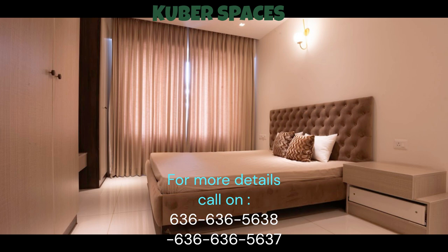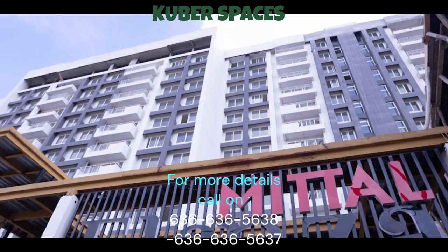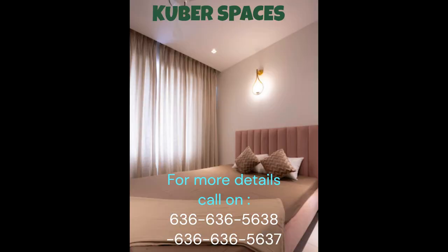Whether you're looking for a cozy home or planning to invest in a property, this apartment in Belahalli is worth considering. The Mittal Ilinza project offers the perfect balance of contemporary architecture and functional design. The apartment boasts well-ventilated rooms, ensuring a constant flow of fresh air and natural light. In terms of convenience, this apartment provides easy access to nearby schools, hospitals, and other essential facilities. With its ideal location, you'll be able to enjoy a peaceful and serene environment away from the city's hustle and bustle.